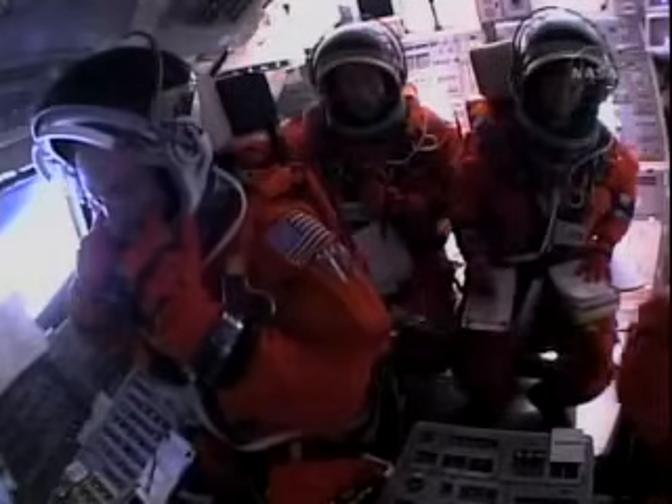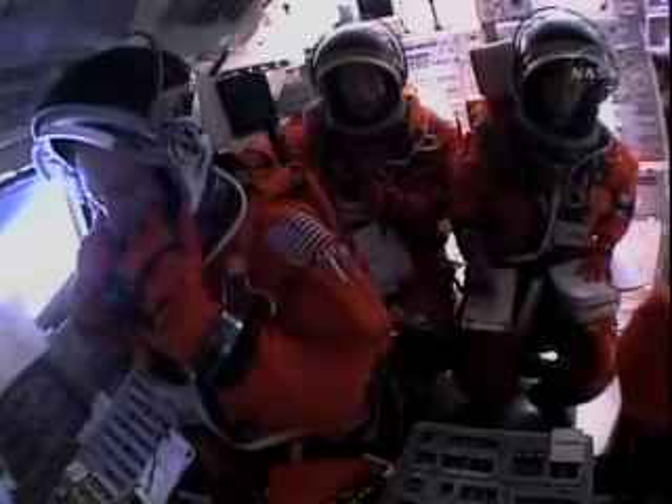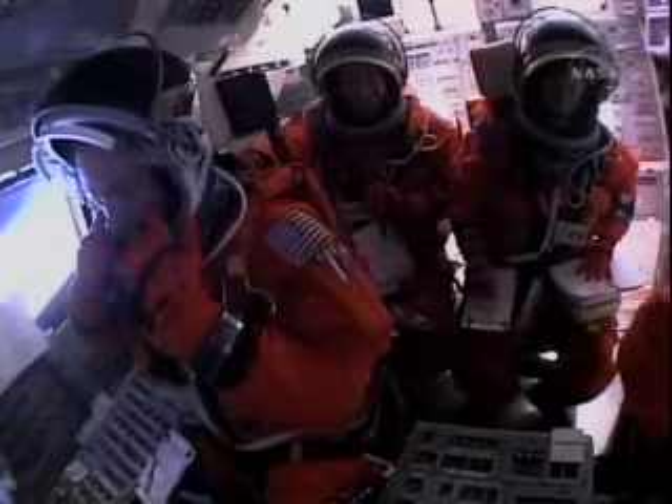Seven and a half minutes into the flight, Discovery's main engines will soon be throttled down to limit the stress on the shuttle and its seven crew members to three times the effect of gravity.